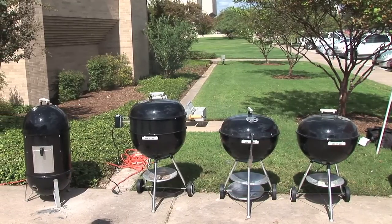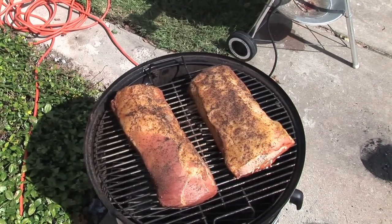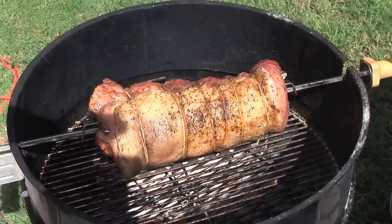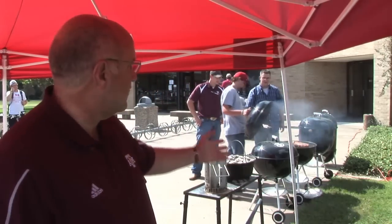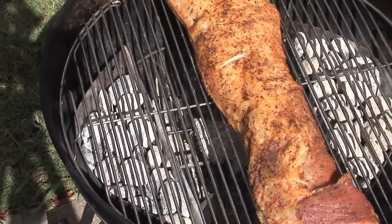The first cooker we're demonstrating is the water smoker. The second method is the rotisserie — a Weber grill with a rotisserie attachment, showing the product going in full rotation. Then we have two Weber grills: one set up for direct heat with the product directly over the coals, and the second set up for indirect heat, with a pork loin laid out and lit charcoal in baskets on the sides so heat comes up from the sides and further away.